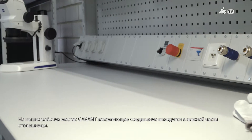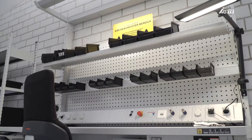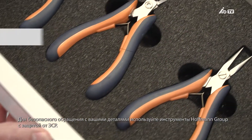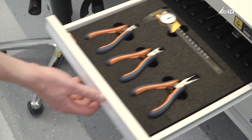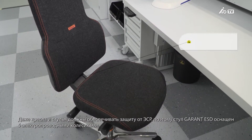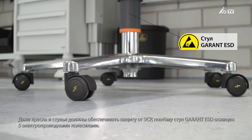Our Garant workstations feature a grounding connection on the underside of the worktop. Use ESD safe tools from the Hoffman Group to handle your devices safely. Even chairs or standing stools need to offer ESD protection, which is why the Garant ESD chair is equipped with five conductive casters.